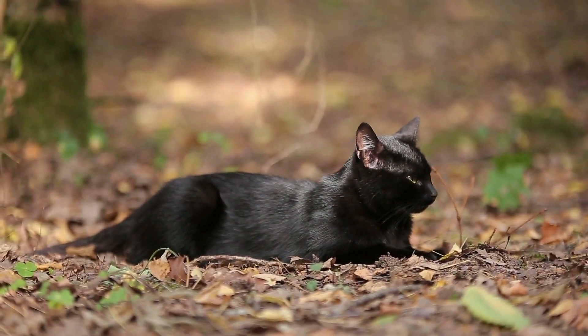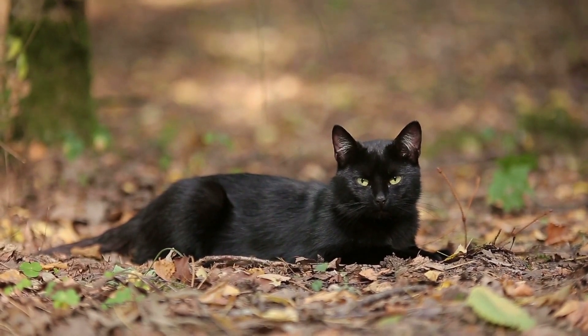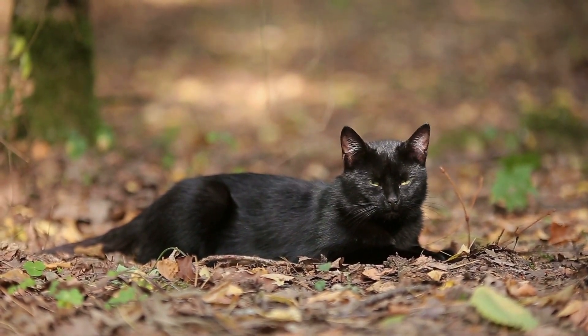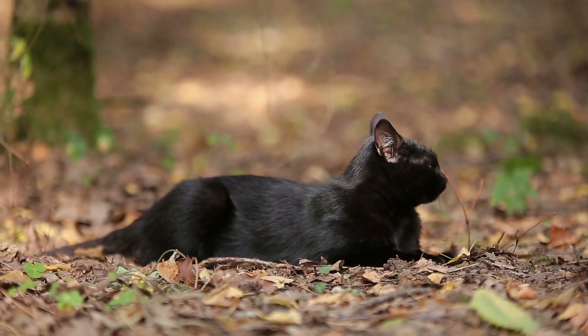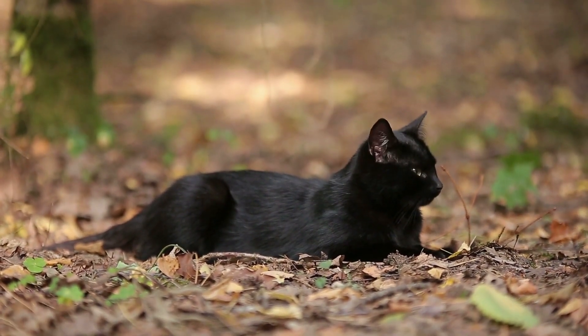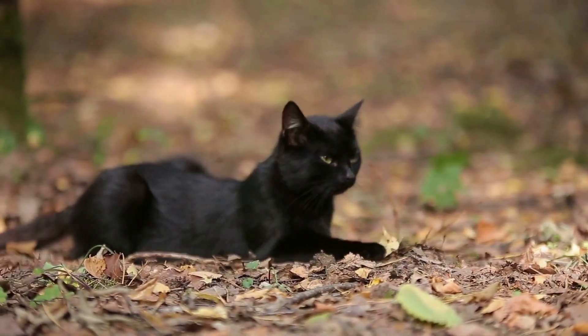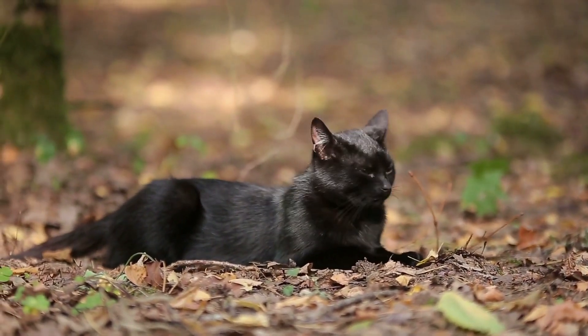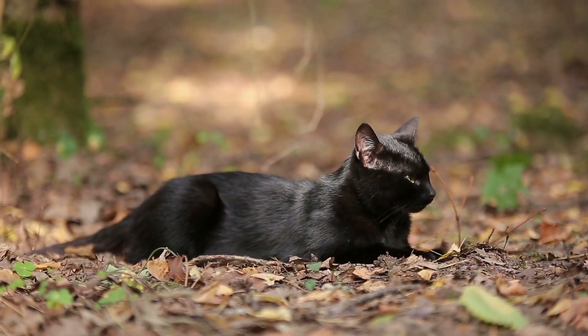Characteristics: Aside from her black coat, the Bombay resembles the Burmese. She has a larger and longer body, however, and longer legs. Her rounded head is topped with straight, wide-set, medium-sized ears, and she has a medium-length tail.